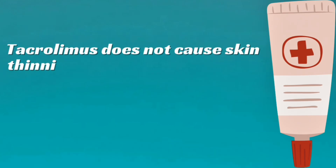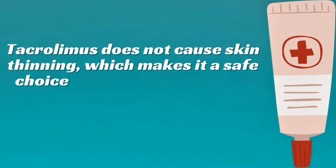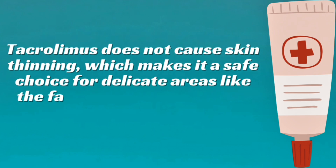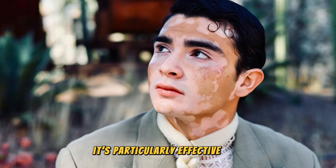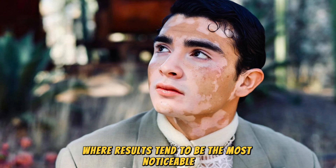Tacrolimus does not cause skin thinning, which makes it a safe choice for delicate areas like the face, eyelids, and neck, even with long-term use. It's particularly effective for repigmenting facial patches, where results tend to be the most noticeable.